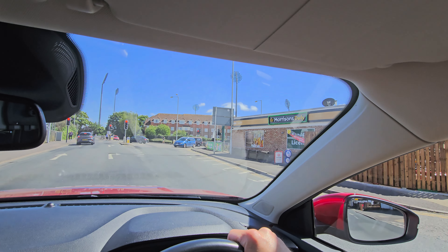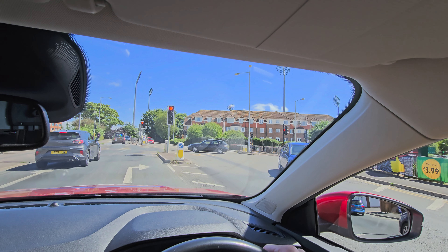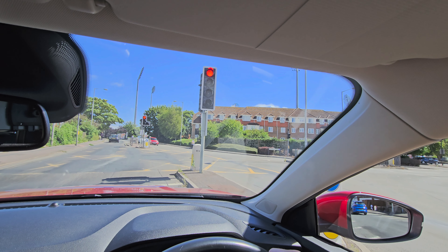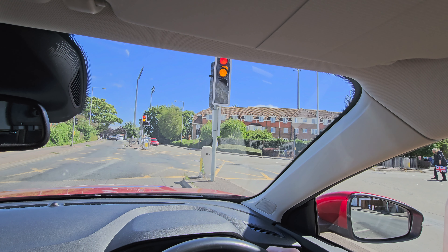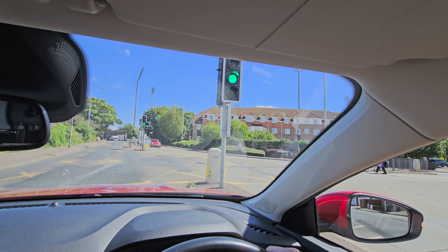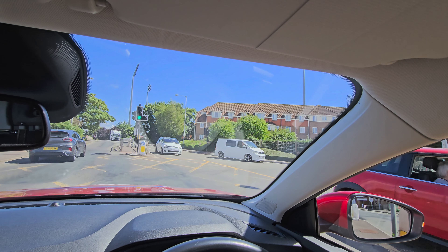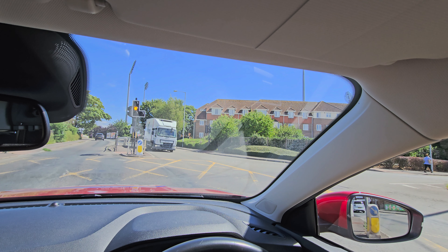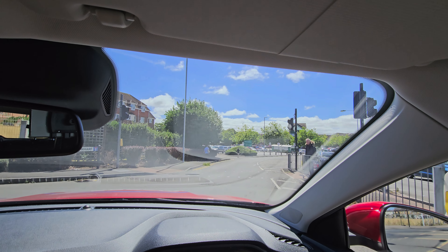Same junction again, planning to turn right — this time approaching it on a red light. Checking the exit road is clear and you can see in the picture it is. Going to enter the yellow box and wait, give way to the oncoming traffic. Now waiting for a safe gap to cross the path of the oncoming traffic. The light has changed and I've already crossed the stop line, so I'm going to go.